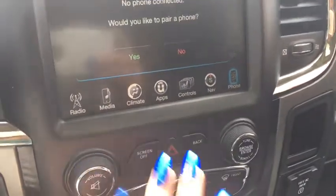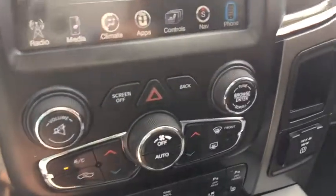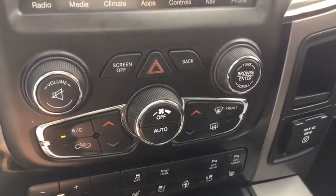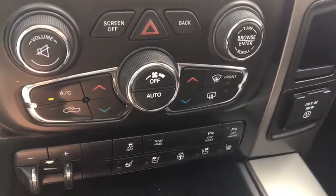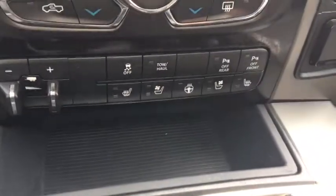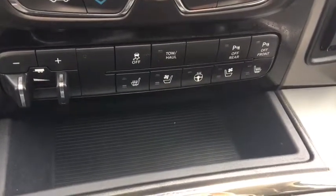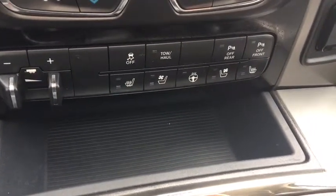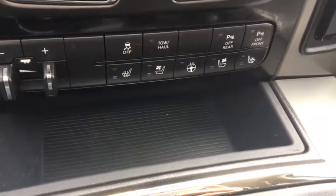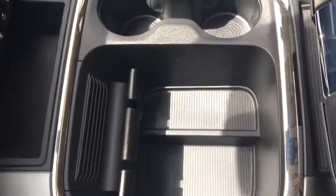We can also turn the screen off if it's bothering you, and to turn it back on just tap the screen and it's there. We have our volume, hazards, and climate control again. Down on the bottom we have your traction control, tow haul, park assist off for the rear, park assist off for the front, heated seats, ventilated seats, and heated steering wheel.